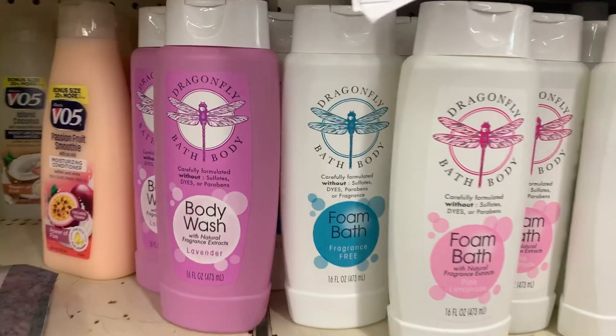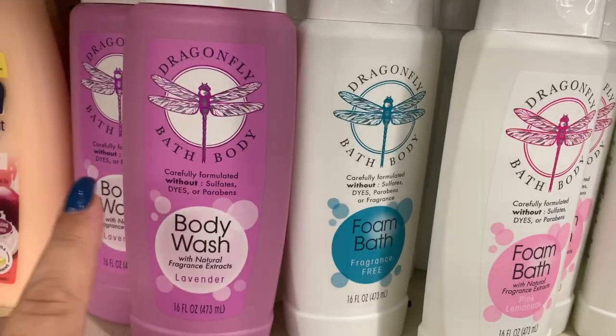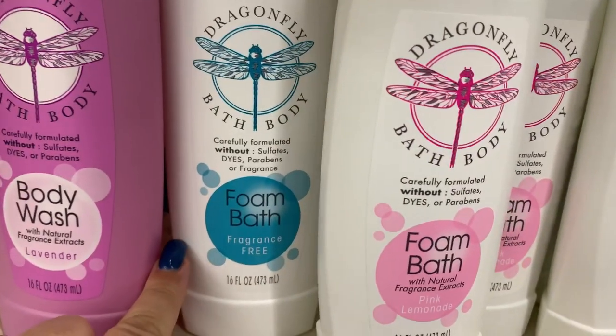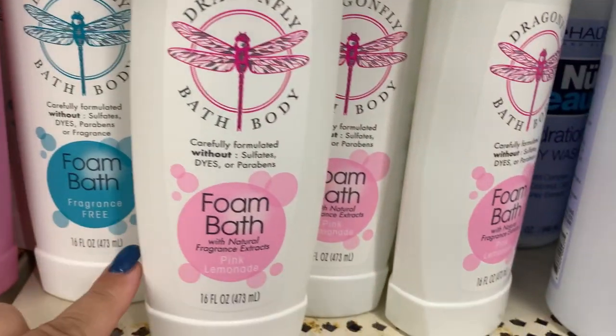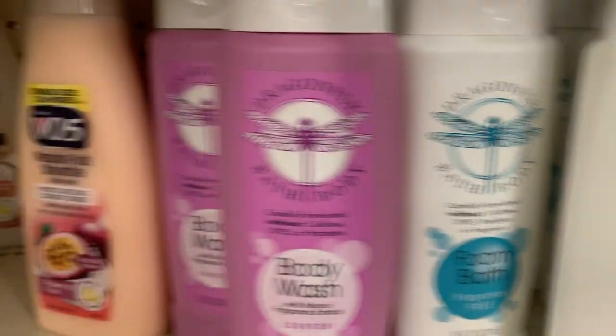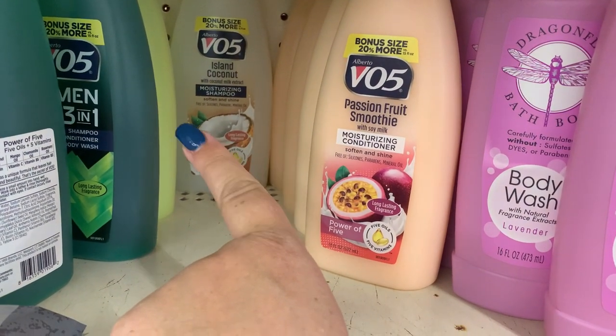Here we have some interesting stuff. Dragonfly Bath and Body — lavender, fragrance-free, pink lemonade. And over here we have island coconut. I bet that smells really good.